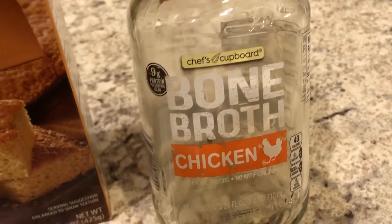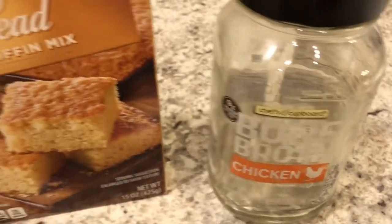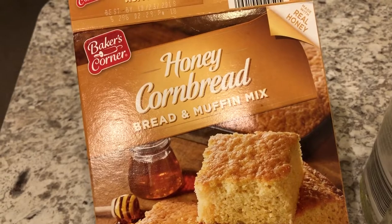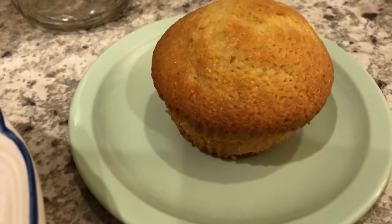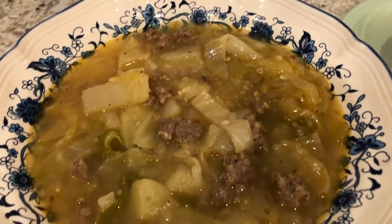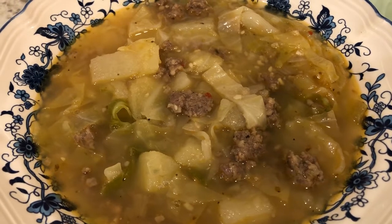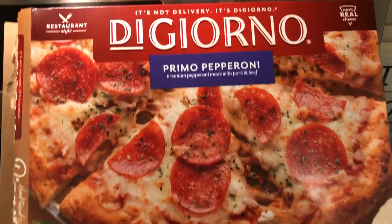Also from our pantry, something else we used up is this honey cornbread and muffin mix from Aldi. Here it is, and here is the corn muffin. This is what we are having for dinner tonight, and probably tomorrow night too because there's a big pot of soup.